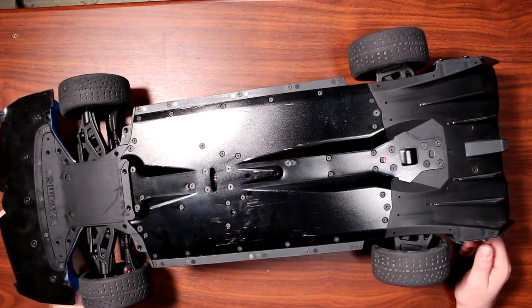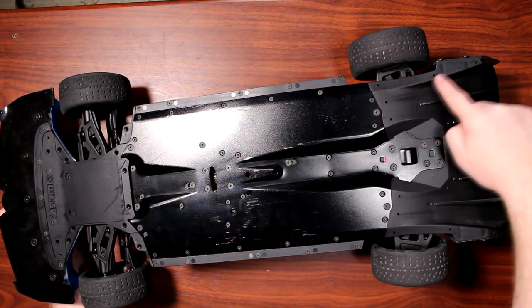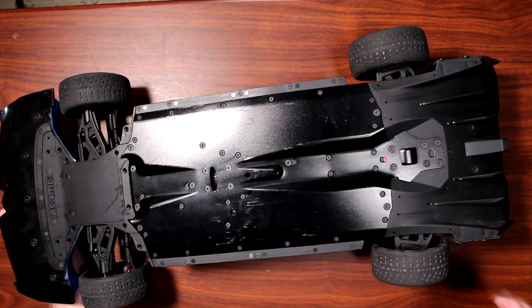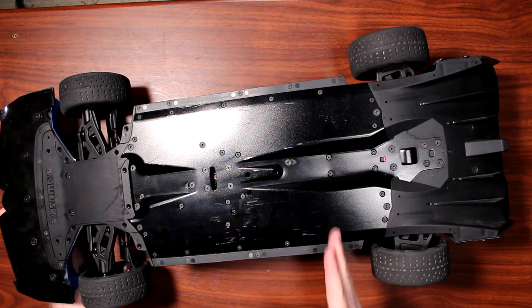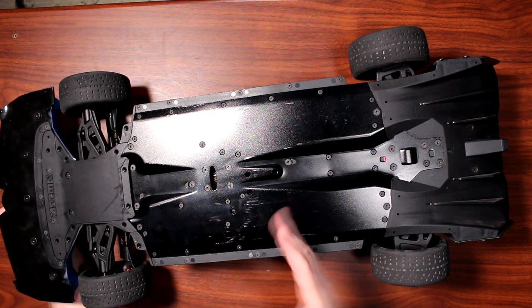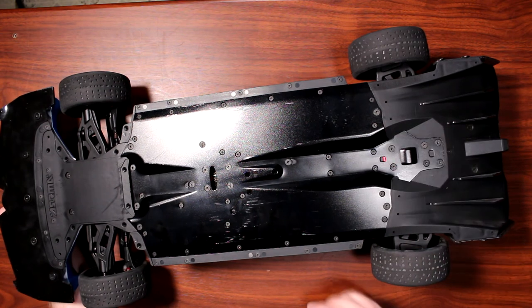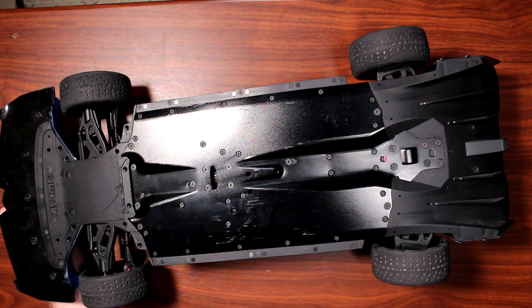Another thing Arma did that a lot of people know about: these holes here are made so you can put screws in them. When you're going down the street and it gets a little bit darker outside, these will start rubbing and create sparks — another awesome way to add flare to your vehicle.